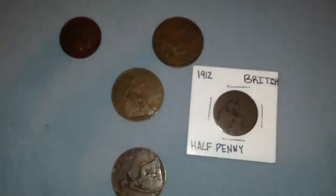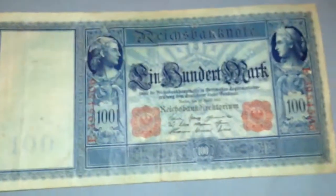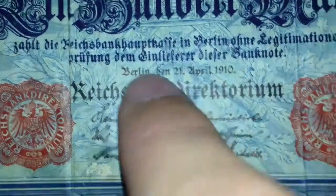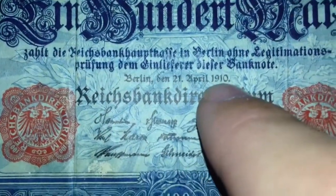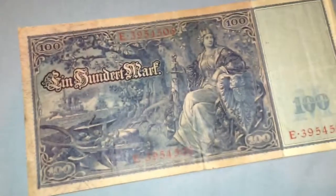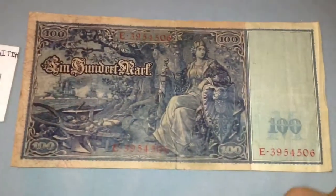I'll be willing to take silver quarters or Mercs for the V nickels. I also have a question — anybody know any detail about this German coin? I was told it was made in 1910. I don't know if that's exactly right, but if anybody knows the value on it — I'm not trading this, I just want more information. It's kind of hard to find on the internet.